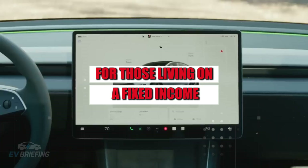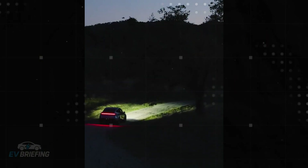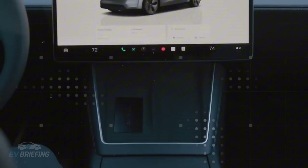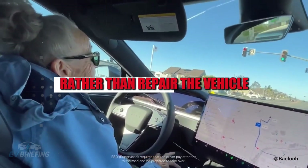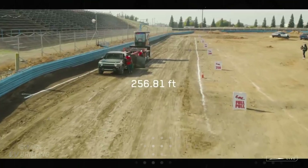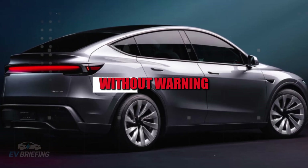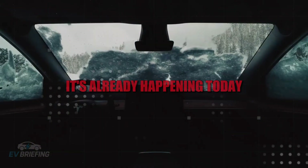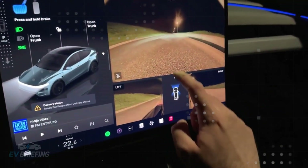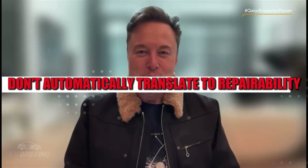For those living on a fixed income, like many retirees, this type of situation is not just inconvenient — it's frightening. Imagine someone who saved money for years to buy a new car, suffers a minor accident, and suddenly discovers that the insurance company prefers to pay compensation rather than repair the vehicle. The amount paid usually considers depreciation, not how much that person sacrificed. The emotional and financial loss comes along without warning. And this isn't theoretical — it's already happening with several modern electric models, including much more expensive cars.